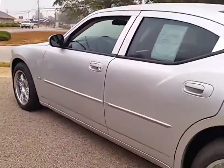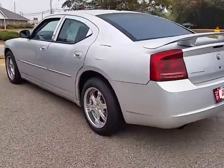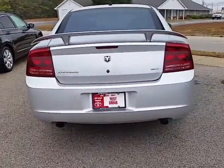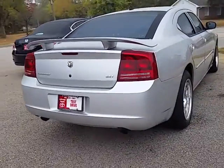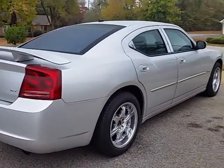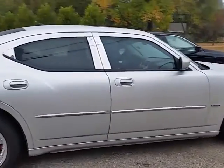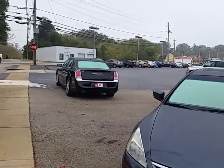This car is available for you to stop by today and take it for a test drive. Again, my name is Alan. I'd be glad to answer any questions you may have about this or any of the other vehicles that we have. We do have a good selection of other low-priced, under $10,000 cars, trucks, SUVs, and vans available as well.